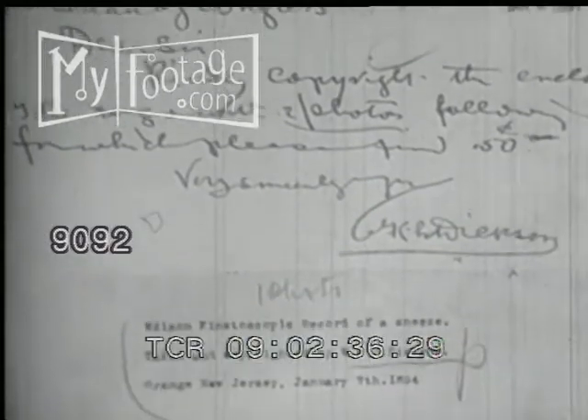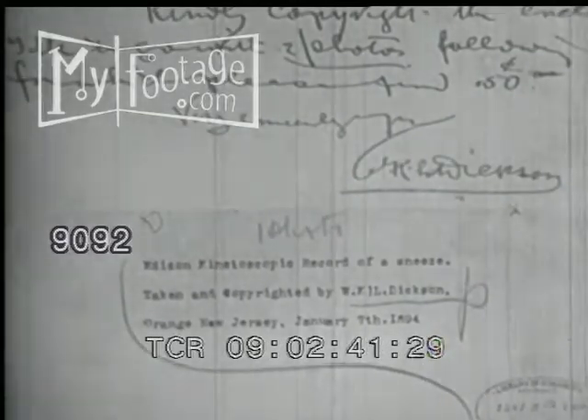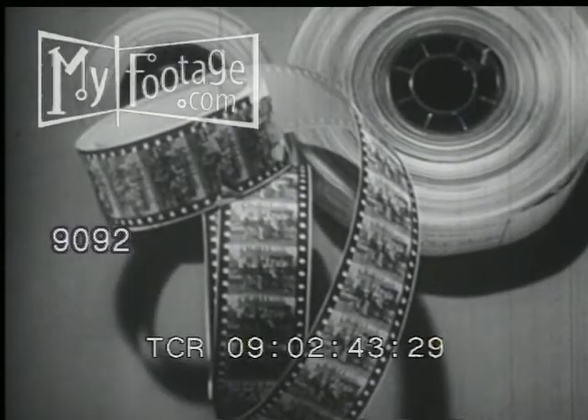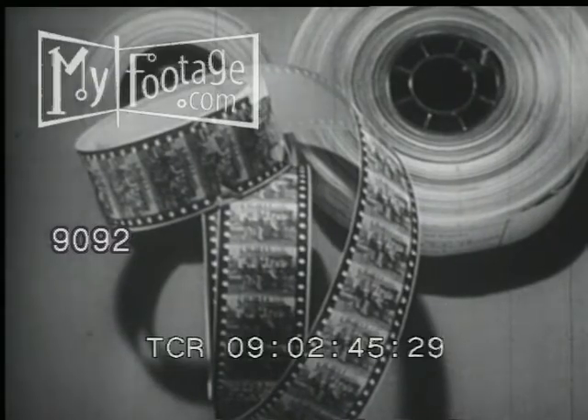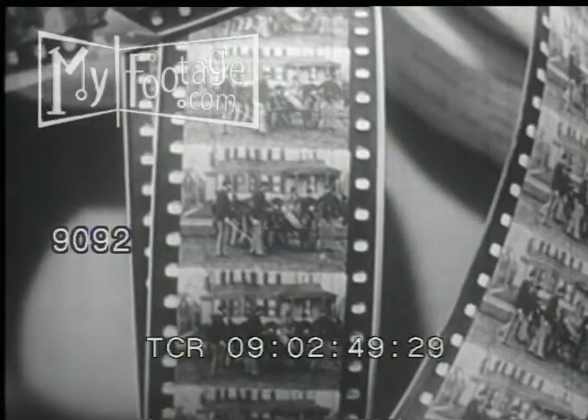Started by Edison in 1894, this procedure became the accepted method of copyrighting motion pictures until later, when entire films were printed on paper rolls, each roll being copyrighted as a single photograph.